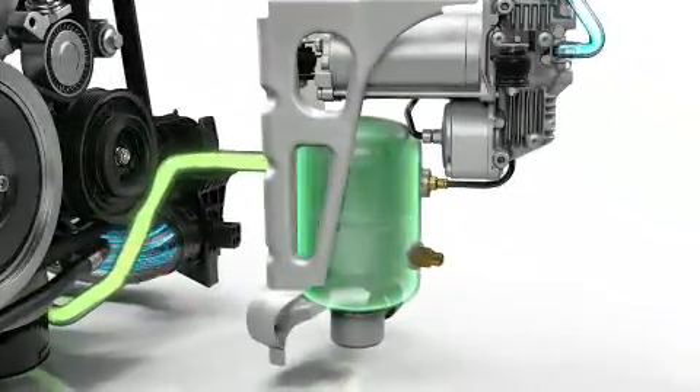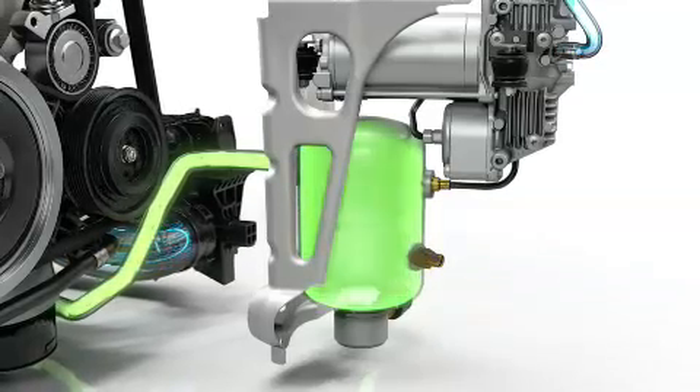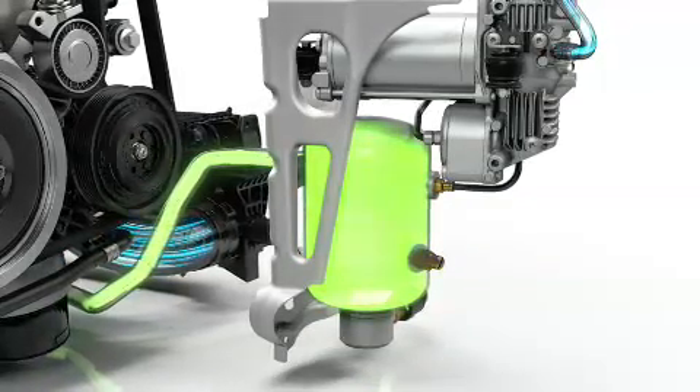The air in the tank is topped up automatically, making sure that PowerPulse is always ready to deliver a new boost.